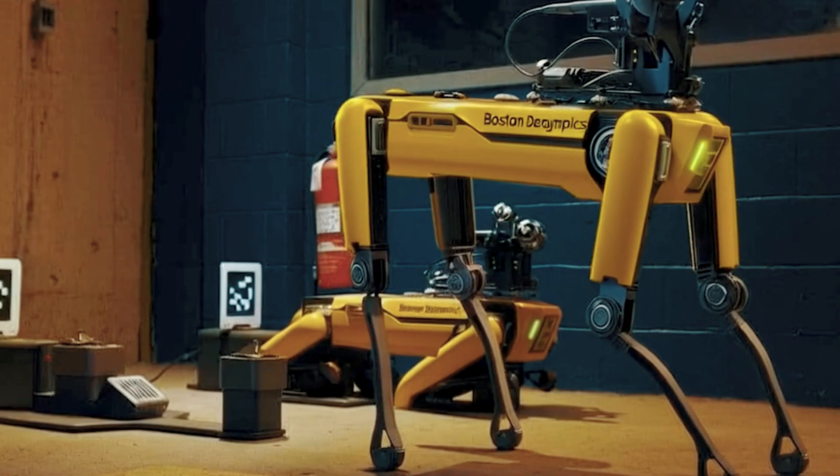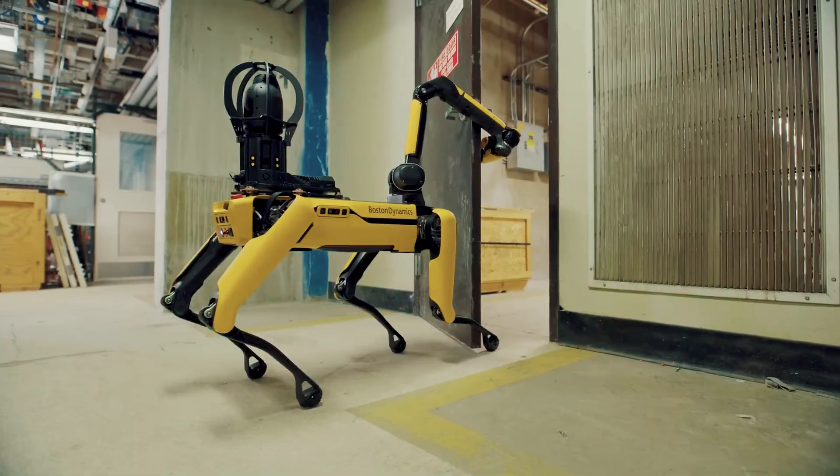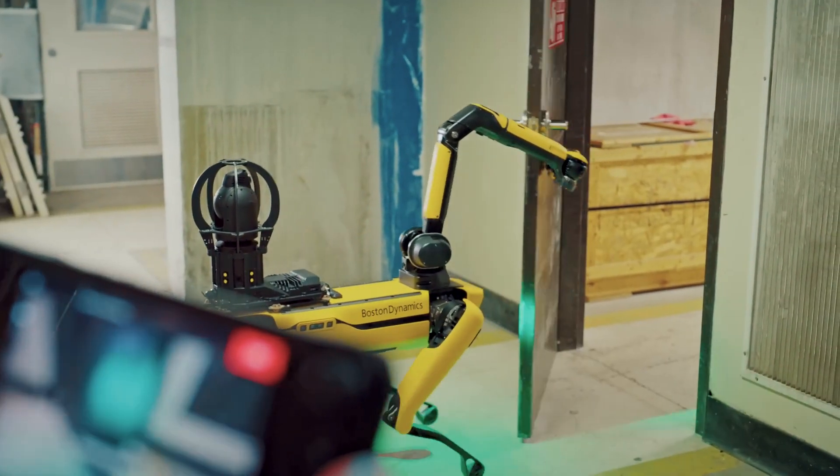Have you seen a robot that can handle the hardest jobs and navigate dangerous environments? Introducing Boston Dynamics Spot.